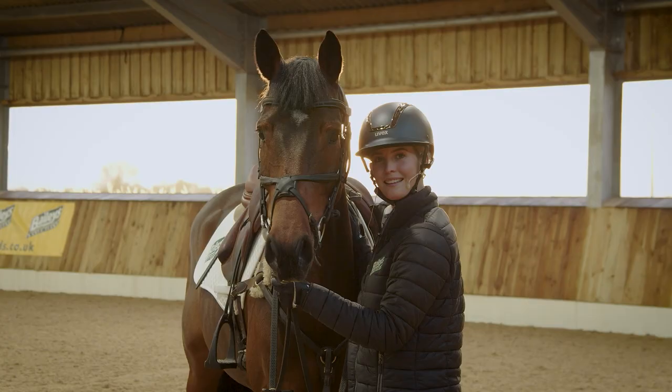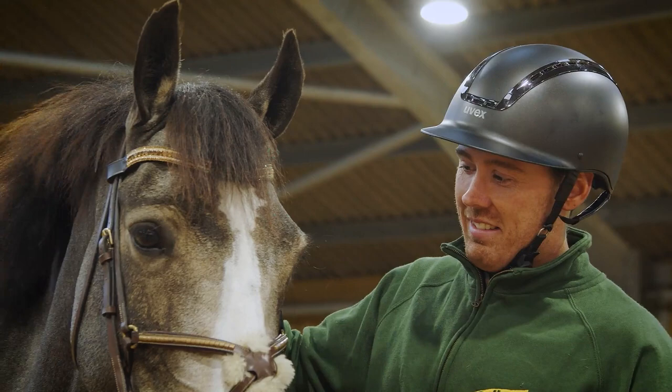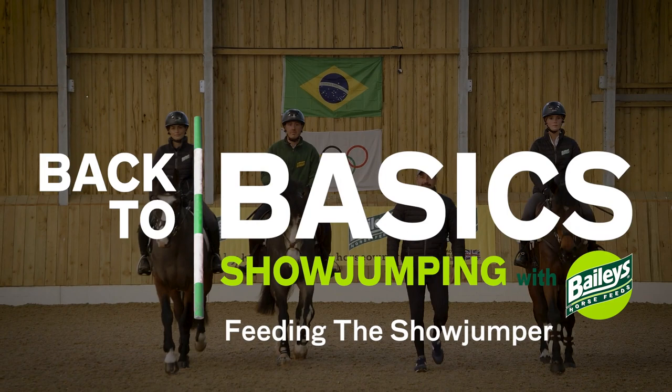From four-year-old horses to older horses. I'm very excited to welcome Jane from Baileys, the Marketing Manager here today, to have a little chat with us about nutrition.